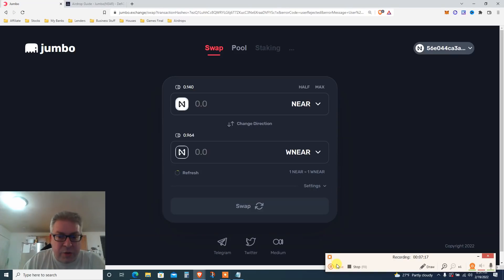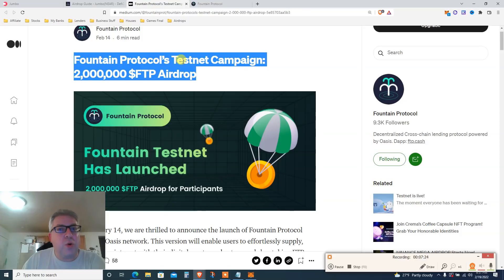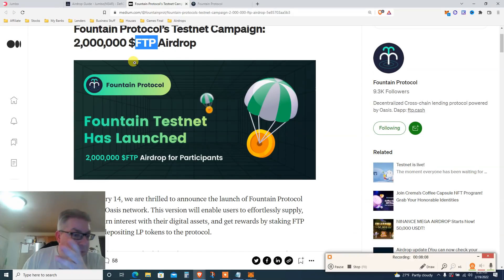Anyway, airdrop one is done — you have until February 20. Moving on to airdrop number two. Now we've got the Fountain Protocol testnet campaign. It's a testnet so you don't need to send real NEAR — just click a few buttons. You're getting two airdrop videos rolled into one — super urgent, subscribe. Fountain Protocol testnet campaign: 2 million FTP airdrop. This is on ROSE — the Oasis network.